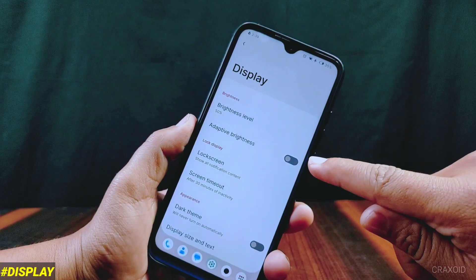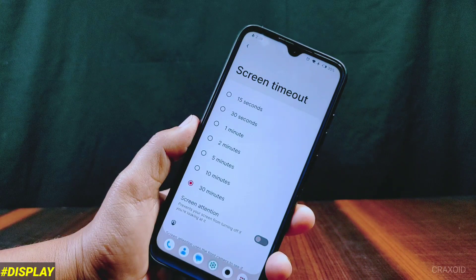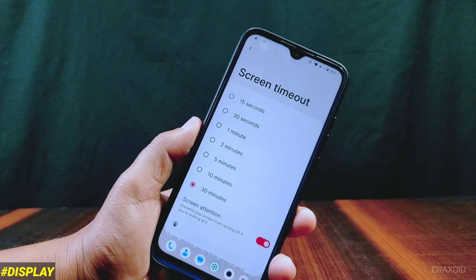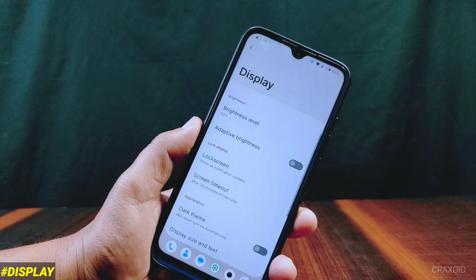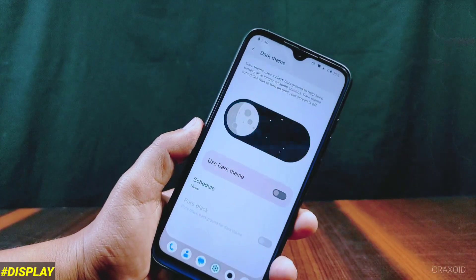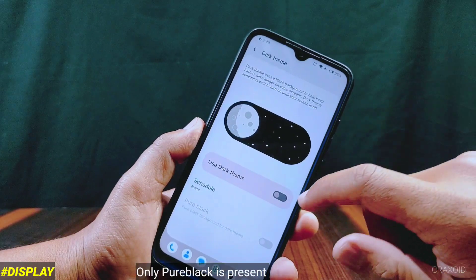Inside display settings there is adaptive brightness along with screen timeout, and the maximum screen timeout limit is 30 minutes. A screen attention option is also present, which will prevent your screen from turning off if you are looking at your phone. Dark theme is present but no custom dark theme is available.